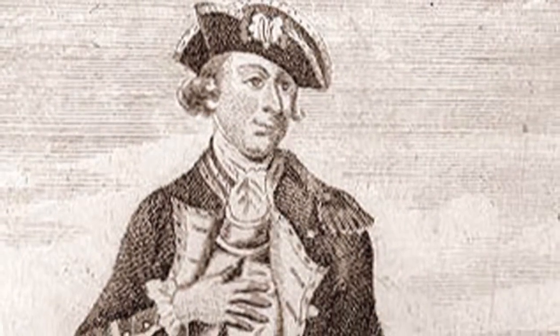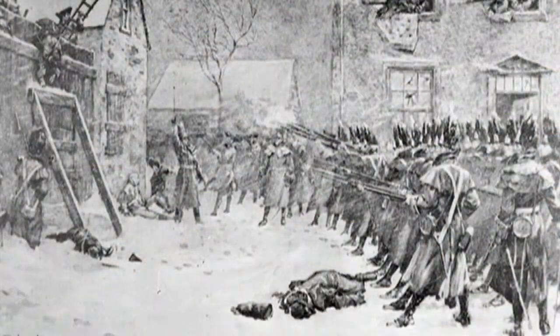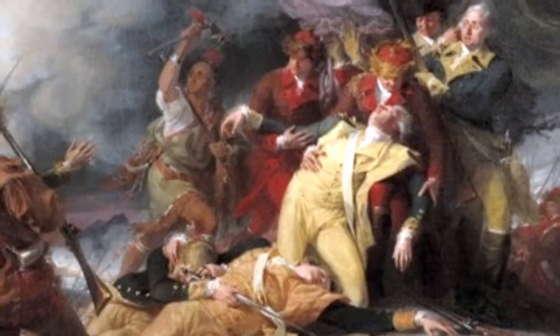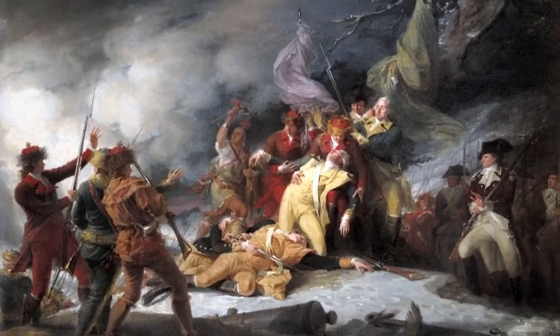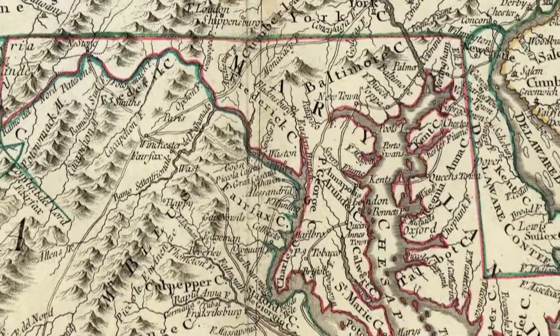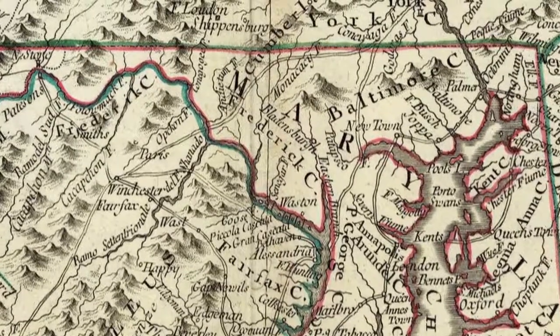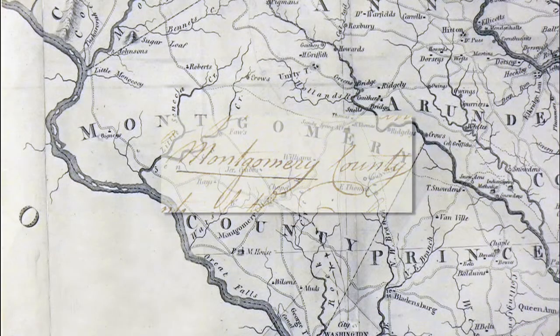Stuart discovered why people should know more about one of the first American war heroes. Montgomery was the first general to die in the Revolution. Originally in the British Army, he decided to change sides and came to America. He was one of the youngest generals who fought at that time, and he was essentially trying to take back all of Canada. He took two or three major forts, made it all the way to Quebec, and died there. When the nation was born in 1776, two new counties were carved out of Frederick County and named for Revolutionary War heroes: Washington and Montgomery. Eleven counties across the United States have been named for General Montgomery, but Montgomery County, Maryland is believed to have been the first.